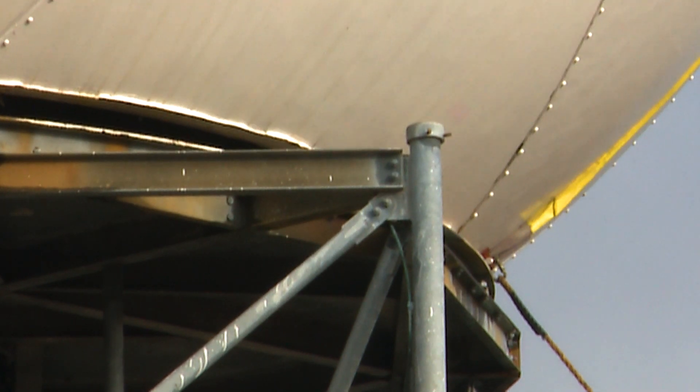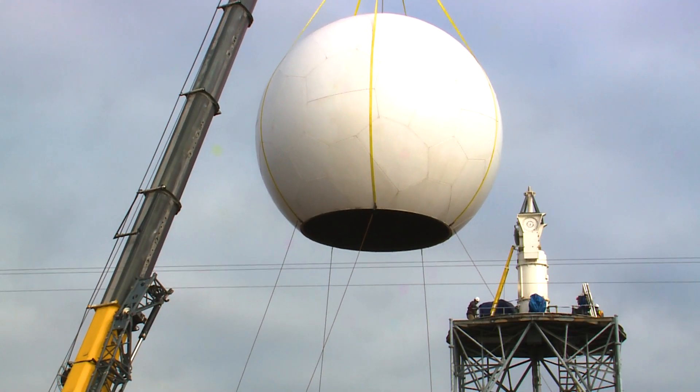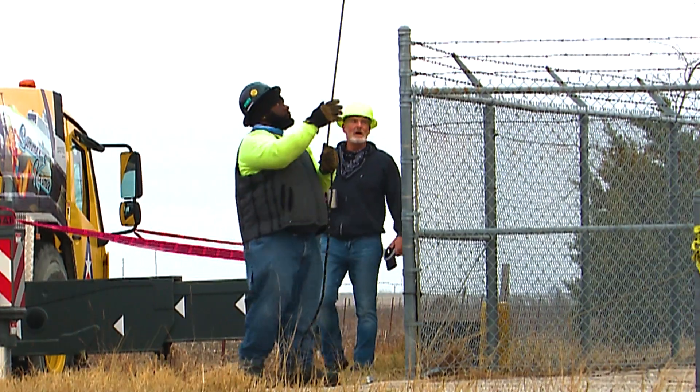Replacing the part isn't easy. It requires the dome on top to be removed with a crane. Doing this is risky and requires careful planning.